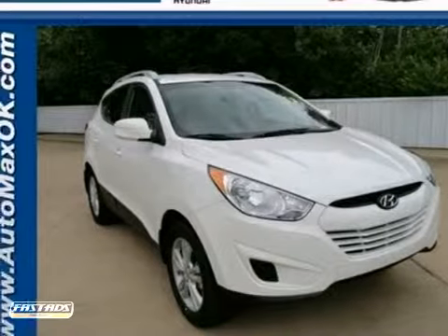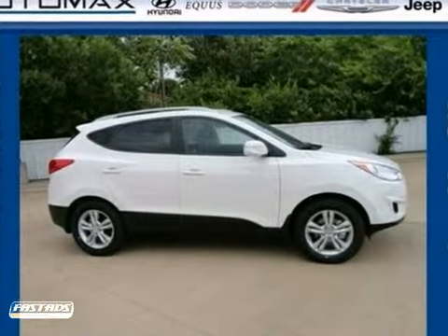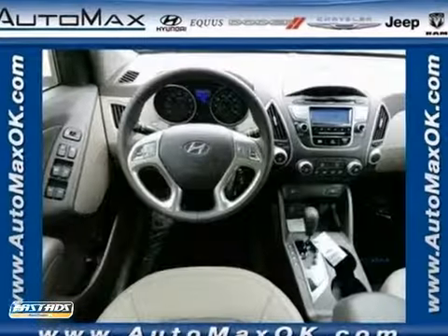Here's a 2012 Hyundai Tucson. It takes the boxy utility vehicle and simply transforms it, with flowing curves, graceful lines, and style to spare. It's the future of the crossover.